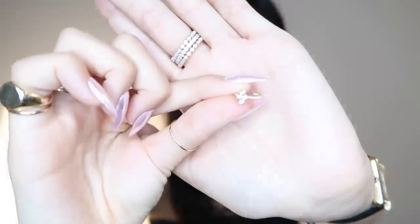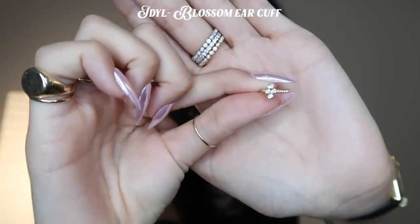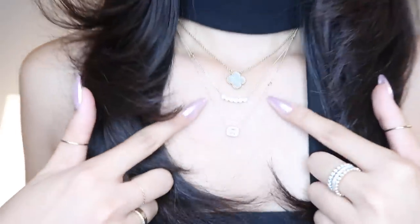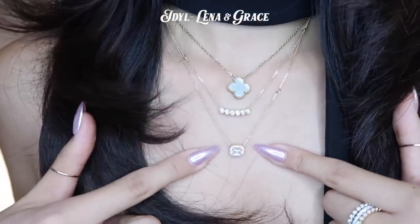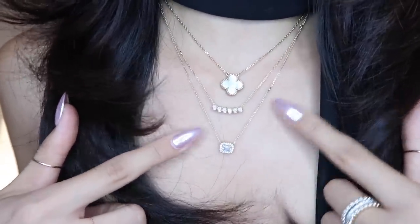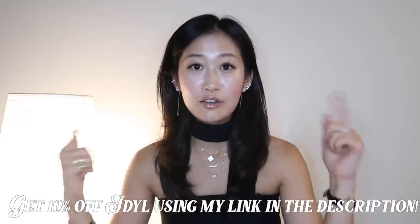Just a really cute little addition. I also always get tons of questions about my necklaces, so I'm going to show you the two that are from Ideal. This one is the Lena, and then this is the Grace — really beautiful and really nice to stack together. I love that I can wear their pieces every single day; they're super classy, timeless, and really high quality. So if you're interested, you can get 10% off — I'm going to link everything down in the description box below.